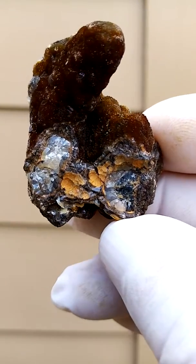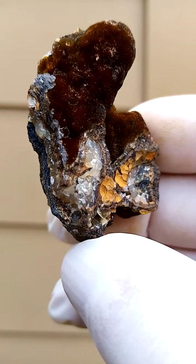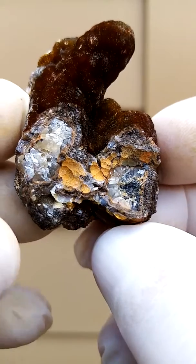Roshpinah mine, more commonly known for the lovely yellow specimens which came out quite a few years back. I have offered some recently on eBay.